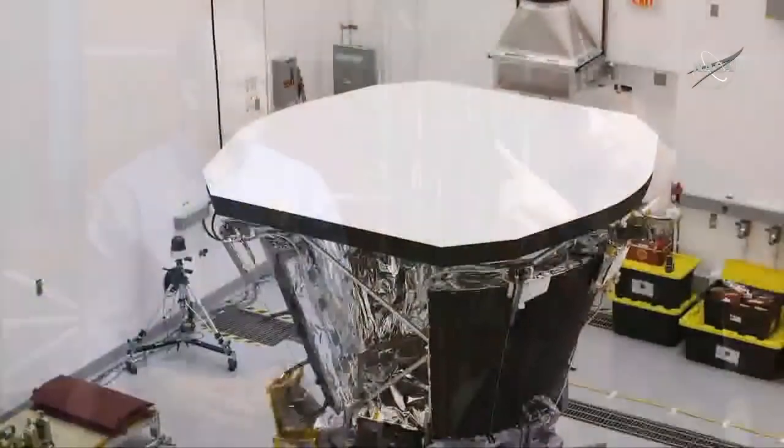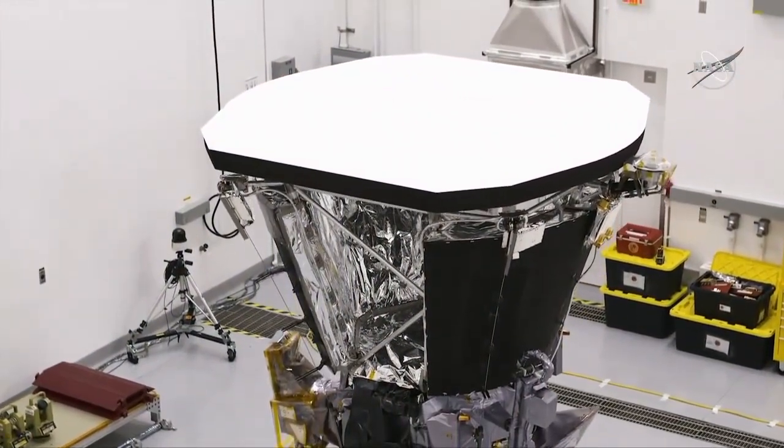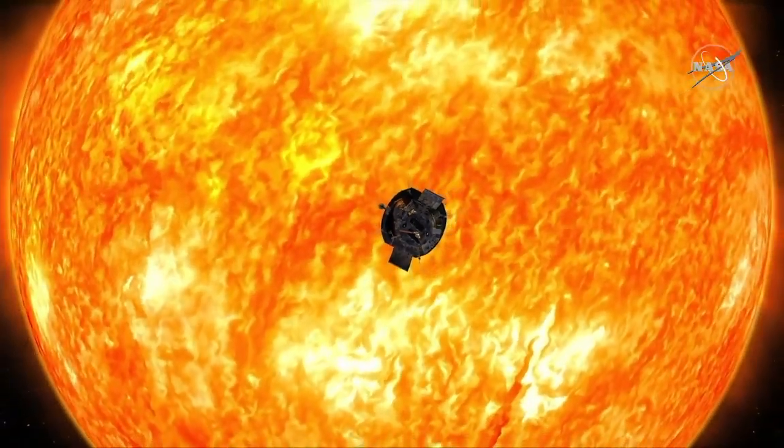We have this incredible heat shield that still has to withstand temperatures of about 2,500 degrees Fahrenheit on the front side, whereas the instruments on the main body of the spacecraft live in the shadow created by that heat shield — and so they are at a temperature of about 80 to 85 degrees Fahrenheit. A little bit like a Florida evening in August.